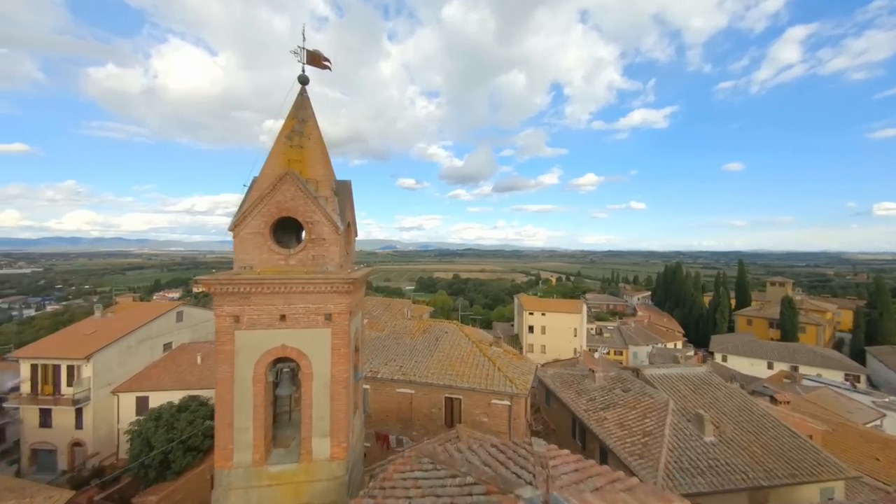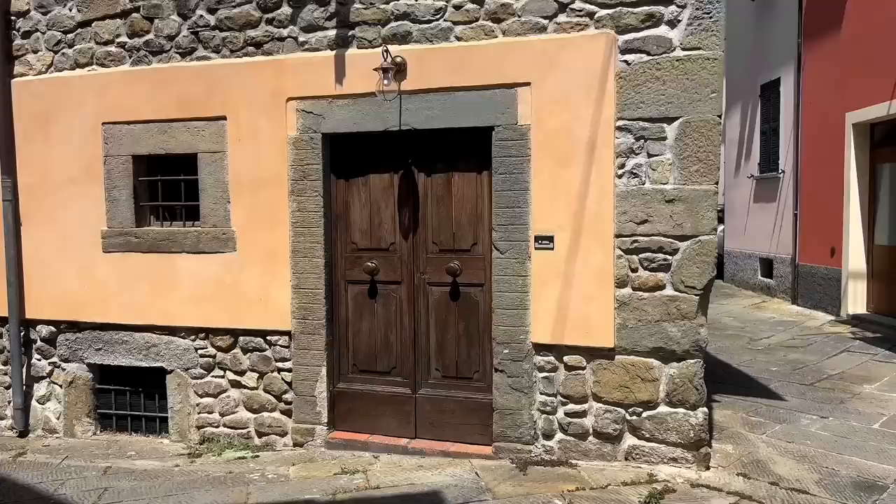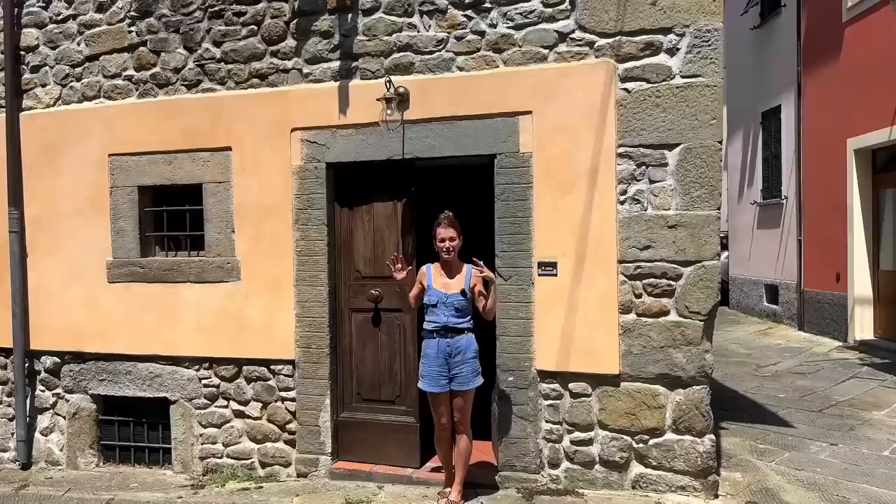This video is sponsored by Babbel. Hello everybody and welcome to my little Italian house here in Vivizano, and this week's episode is all about my flea market finds.